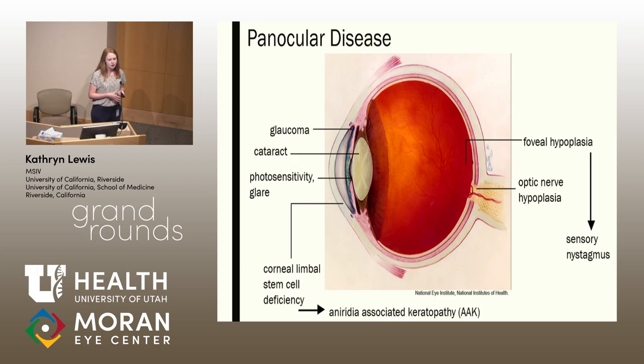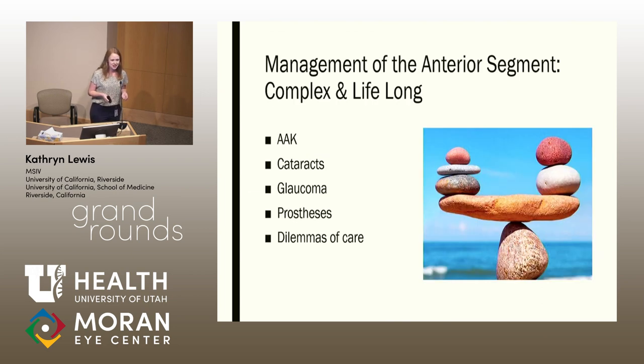There are two main schools of thought as to how glaucoma develops in aniridia. The first is that during adolescence, any iris stump that is present can rotate anteriorly towards the trabecular meshwork, which would cause issues with drainage of the aqueous fluid. The other idea is that even at birth with congenital aniridia, you can see changes in the anterior chamber which could result in glaucoma. Today we're mostly going to be talking about the anterior segment — keratopathy, cataracts, glaucoma, prostheses available to patients, and dilemmas of care. Treating one entity can worsen the other, making it a true balancing act.